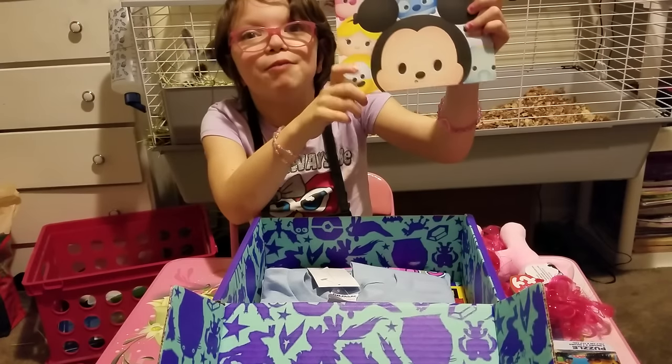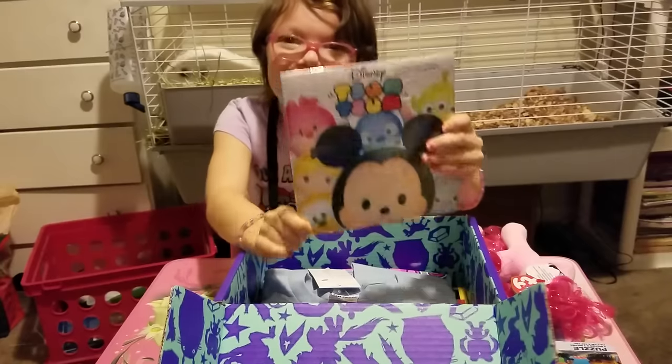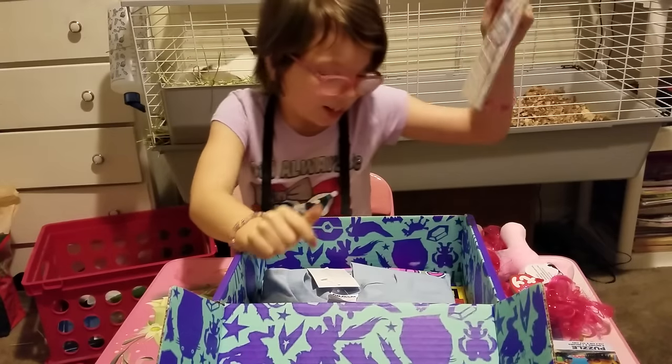It is a Tsum Tsum calendar. It's really funny because we got a Trolls one. And it's really funny. Here's the Tsum Tsum calendar.